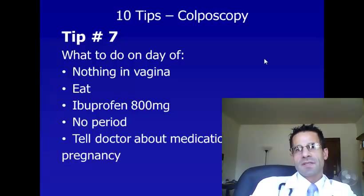Tip number seven is preparing for the day of the colposcopy exam. You should not put anything in your vagina, including creams or douches, on the day of. You should eat before the exam because if you haven't eaten, there's a greater chance of you fainting during the procedure. You should take ibuprofen — Motrin or Advil — 800 milligrams, 30 minutes before the procedure, which will reduce the pain.